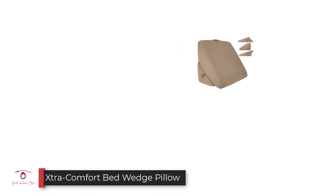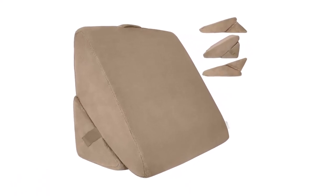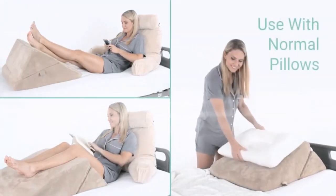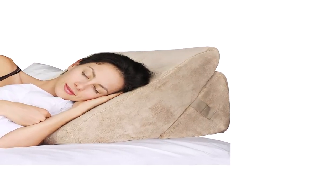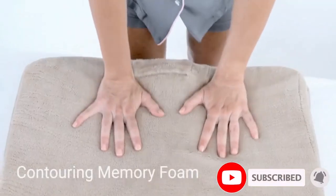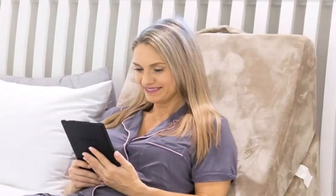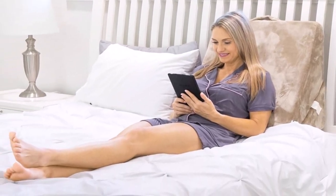Number four: the Straw Comfort Bed Wedge Pillow. This is an adaptable reading pillow that allows you to comfortably sit up while reading or working in bed, or anywhere you want to relax — on the patio, the floor, or on a sofa. It can be used under your head or back and may also be used to elevate your legs. The incline is adjustable, and it is made using high-density memory foam so that it conforms to your body shape for maximum support.